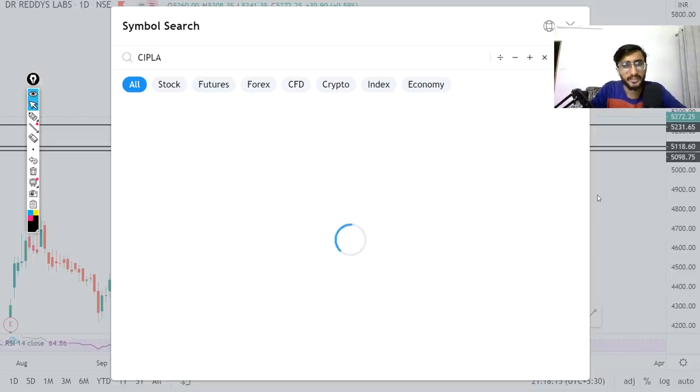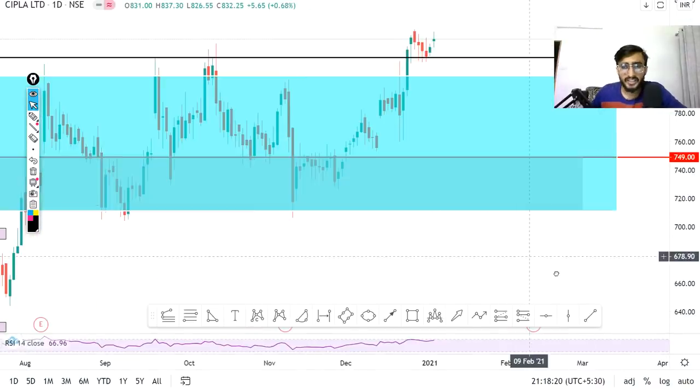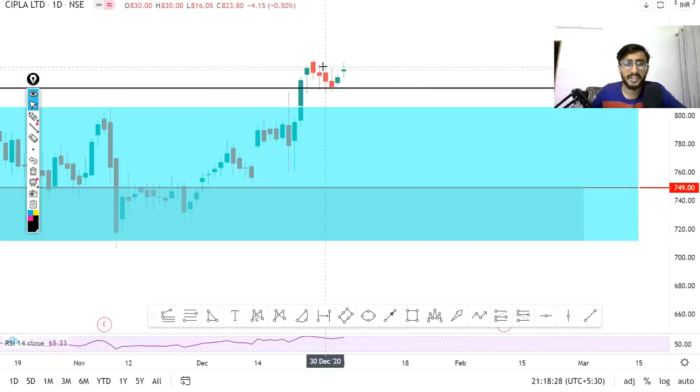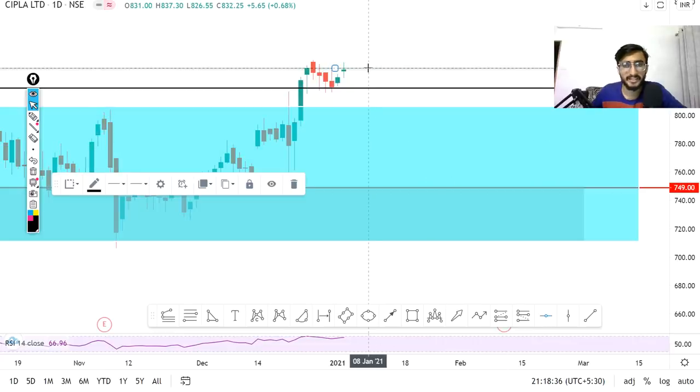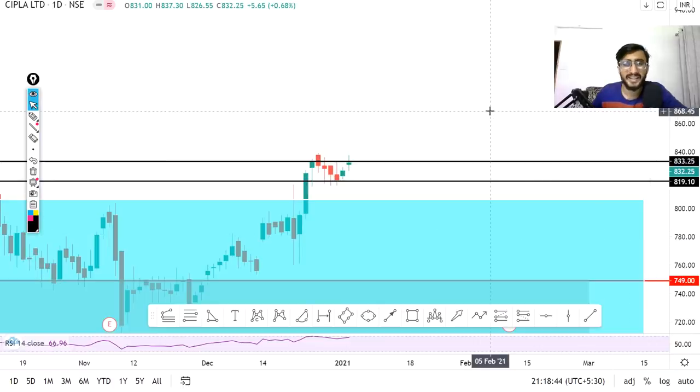Our last stock is Cipla. Cipla has multiple long-term channels and this line is working because the stock is trading, breaking out, and retesting. After retest, we have to buy. We can initiate a buy at around 8.34, targeting almost 8.50.